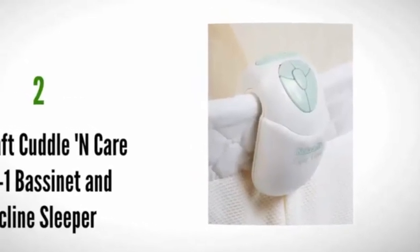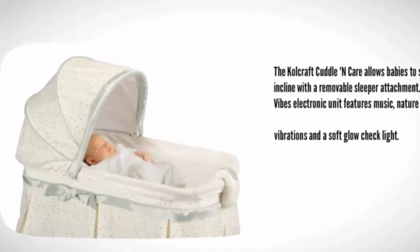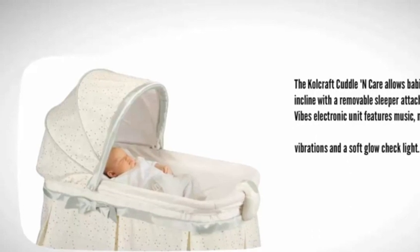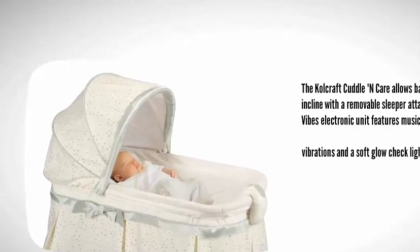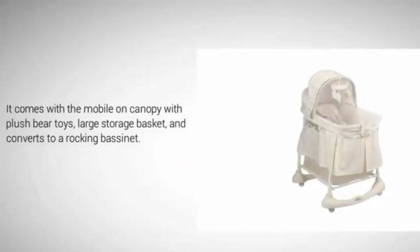At number two, the Graco Cradel n' Care allows babies to sleep on an incline with a removable sleeper attachment. The electronic unit features music, nature sounds, vibrations, and a soft glow nightlight. It comes with a mobile canopy with plush bear toys, a large storage basket, and converts to a rocking bassinet.